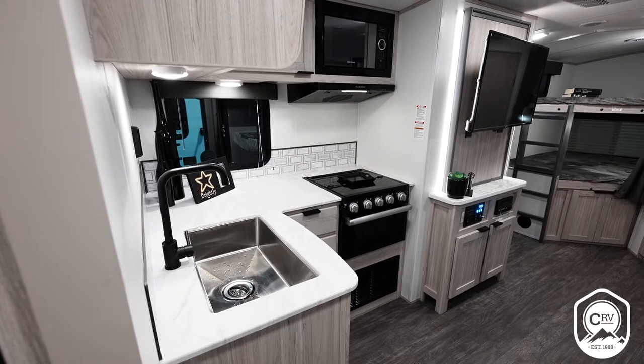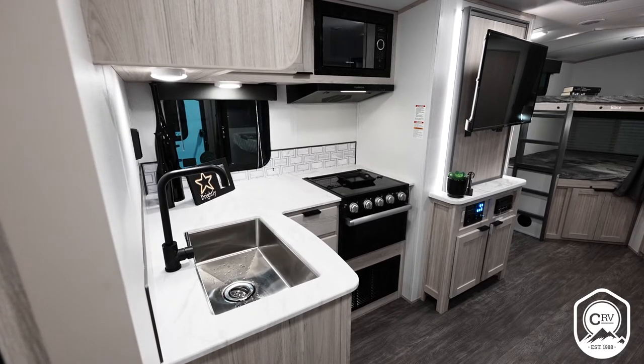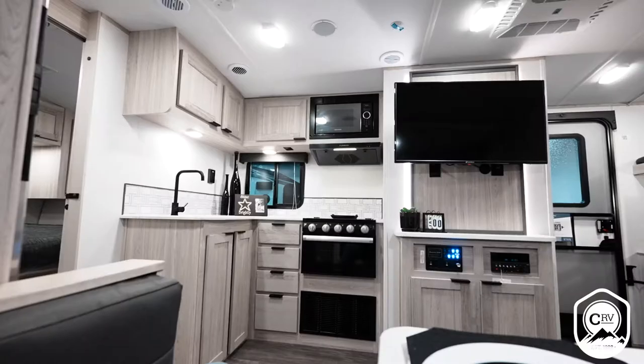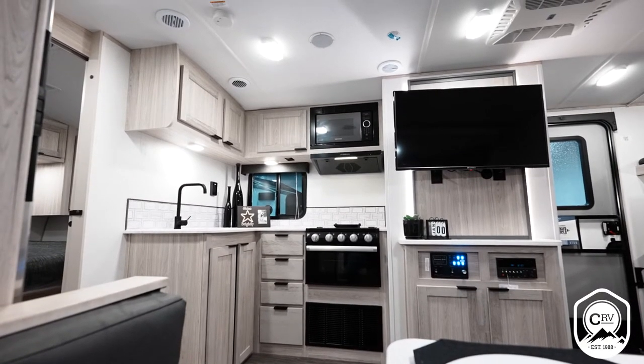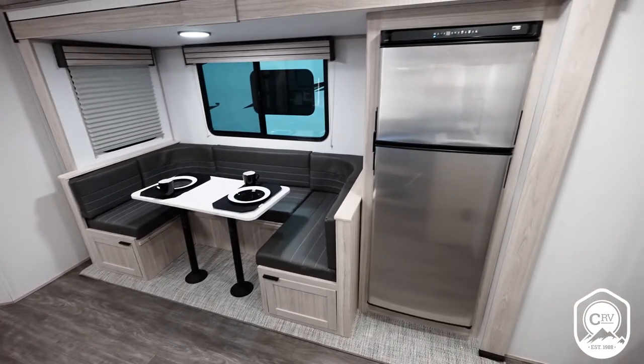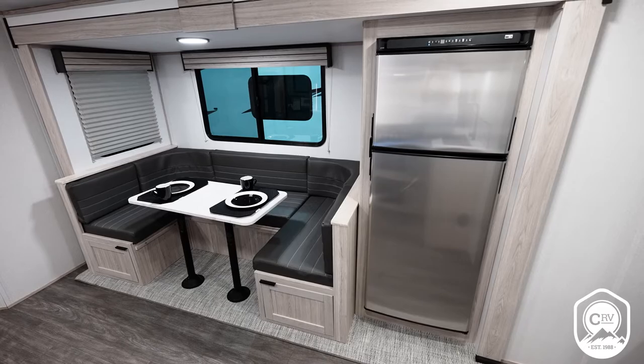As you walk forward into our kitchen, you'll see a very spacious kitchen countertop with tons of storage. There are a bunch of doors, drawers, and cubbies in here, so you're going to have plenty of places to put your stuff. Directly across from that, you're going to have your refrigerator, which is going to make your kitchen prep — dinner, breakfast, and lunch prep — a lot easier.